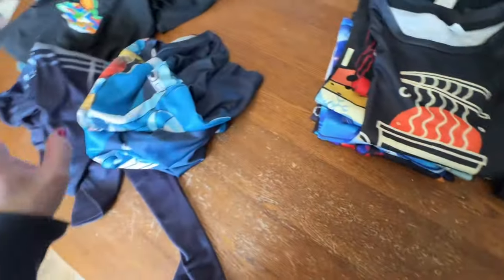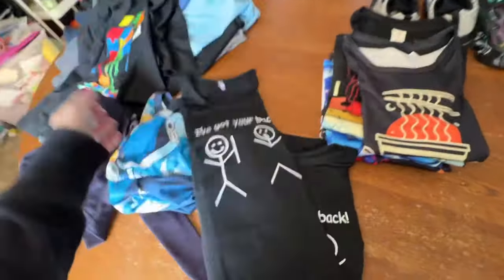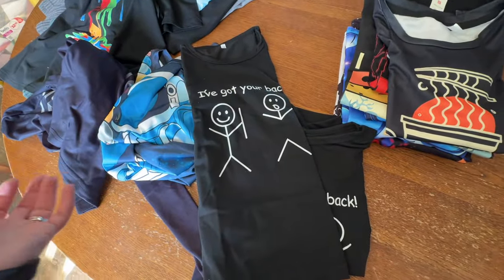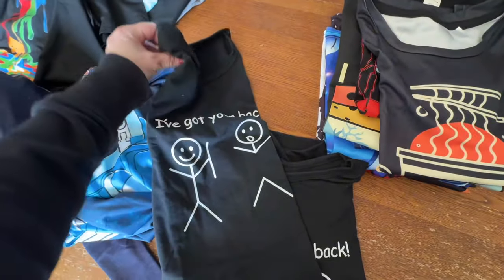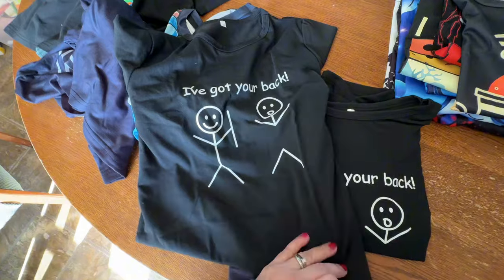I did get two of those shirts, only for the long sleeve. I also got two of these — the kids thought it was pretty funny. The twins don't always dress the same, but I do like to have clothes that match for both of them. This one says 'I got your back' and I got two of them, so that's kind of cute.